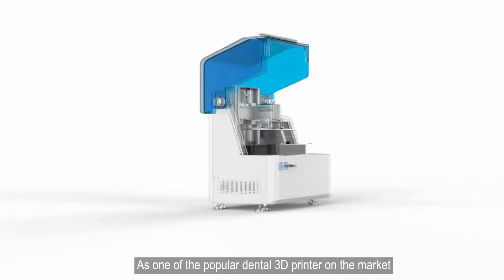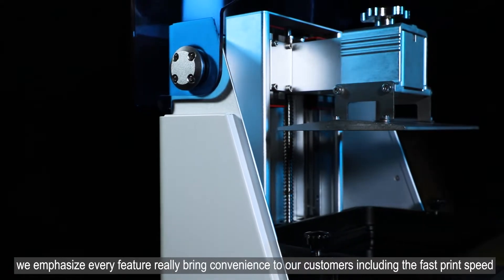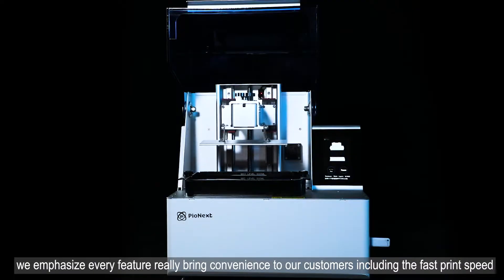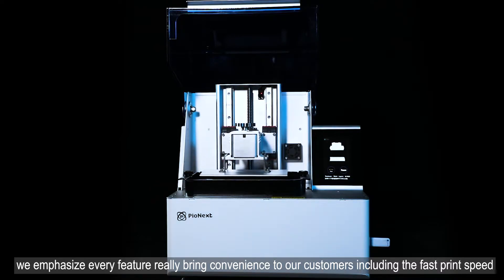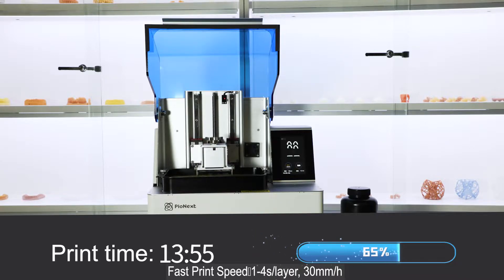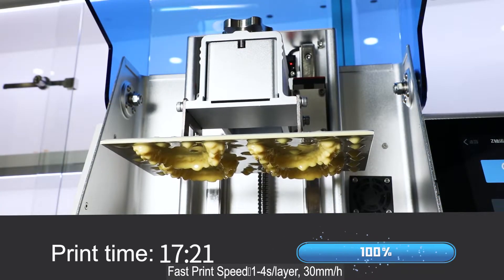As one of the most popular dental 3D printers on the market, we emphasize every feature to really bring convenience to our customers, including the fast print speed. DJ89 has the industry-leading print speed of LCD 3D printers: 1-4 seconds per layer, 13mm per hour.